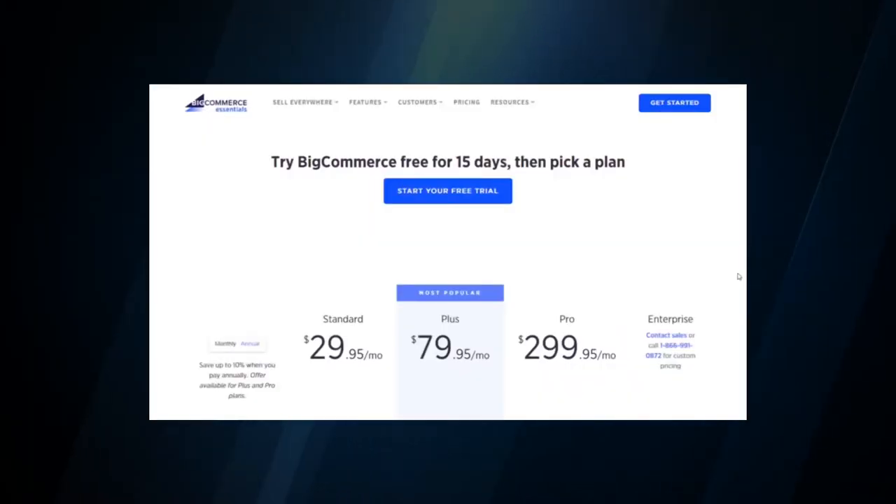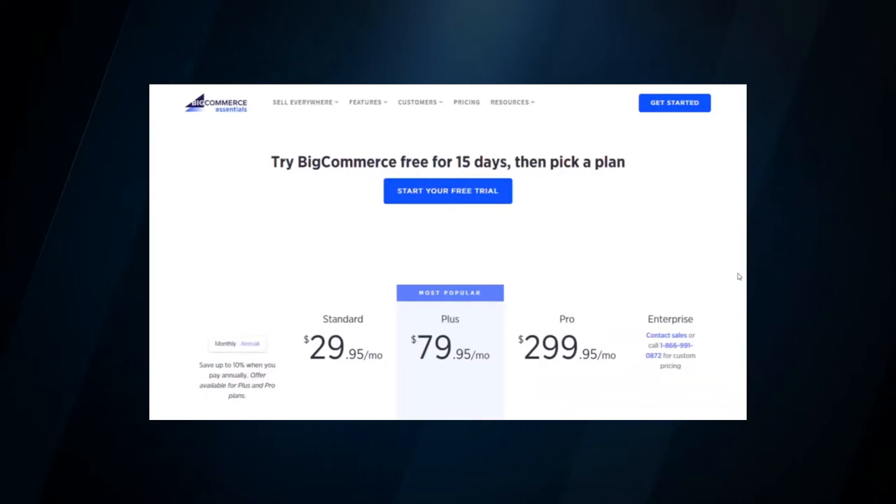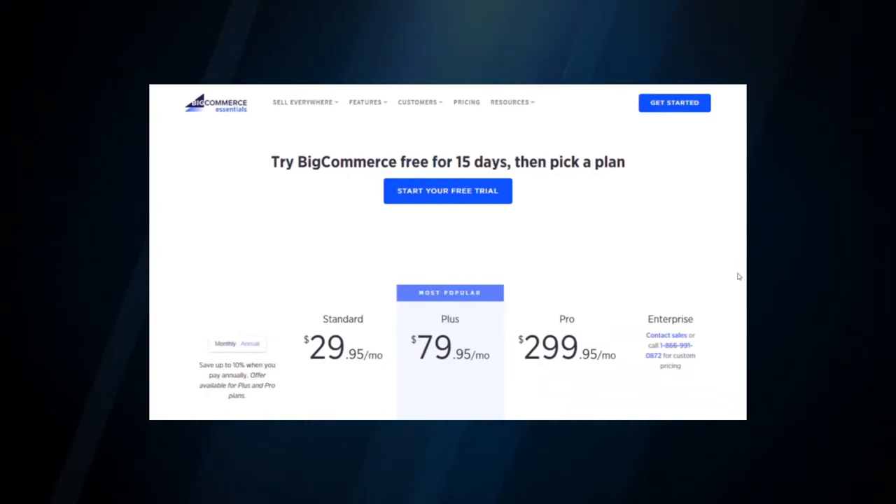While you can always spend more for the Plus, Pro, or Enterprise packages, as far as the standard offerings go, BigCommerce gives you one of the biggest bangs for your buck. That said, who cares how much functionality BigCommerce has if it isn't easy to use? So let's cover that topic next.